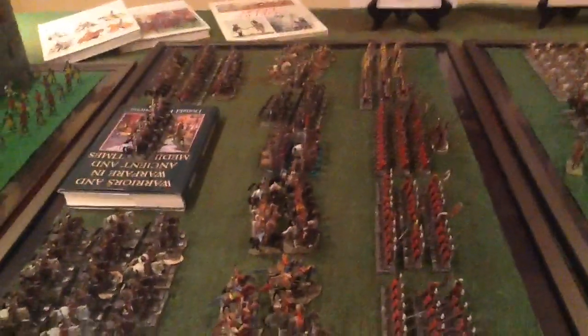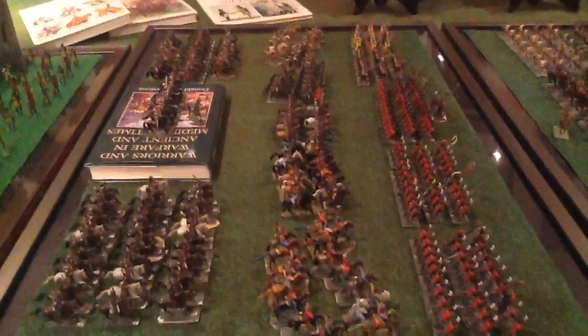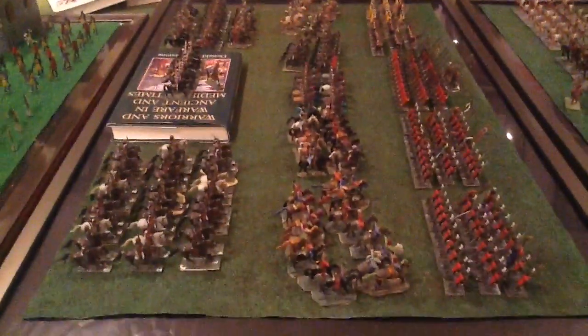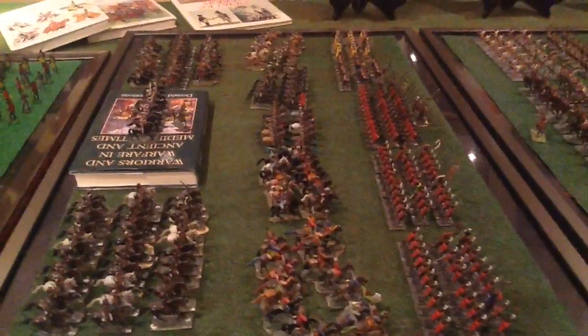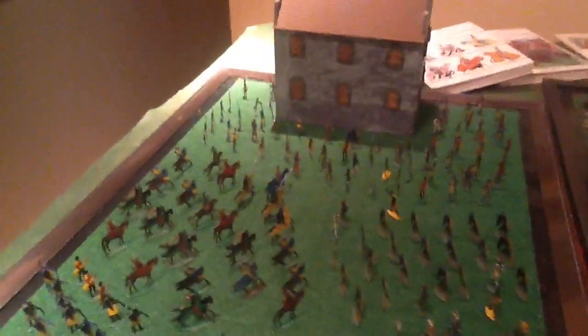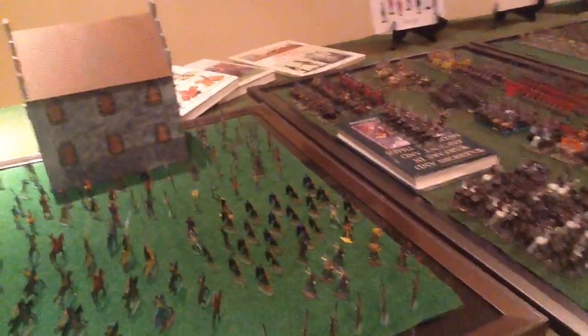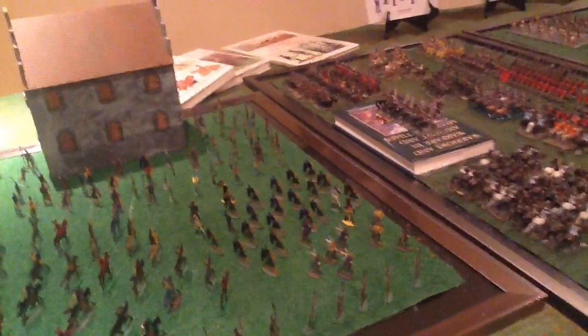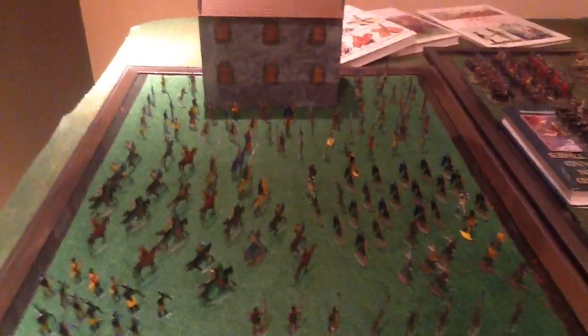This next one is Donald Featherstone's again — a Carthaginian army, which is what Donald used for his ancients. There are elements that are not strictly Carthaginian; there are Mongols and other things mixed in, but it's basically Carthaginian. And then the last frame here is actually Tony Bath's figures. Tony Bath, now passed away as is Donald Featherstone, ran a series of campaigns called the High Borea Campaigns for the Society of Ancients. He used flat figures and painted them himself, and I bought these from Tony Bath many years ago.